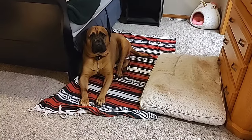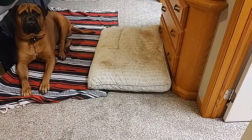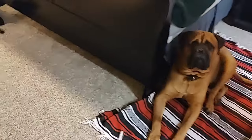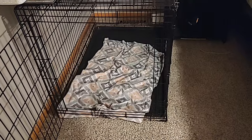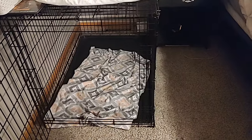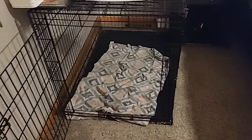Where he sleeps and spends a lot of his time during the day is our bedroom. We have a dog bed here that he spends a lot of time on, we have a blanket that he also spends a lot of time on, and then we have his crate or kennel over on this side of the room that he used to spend a lot of time in when he was younger, but not so much anymore.